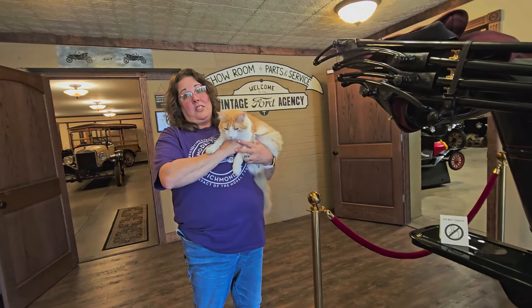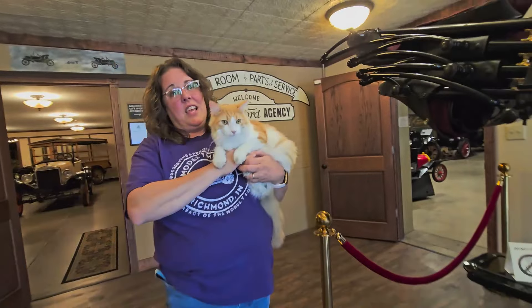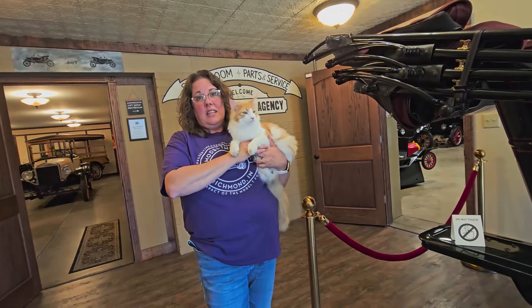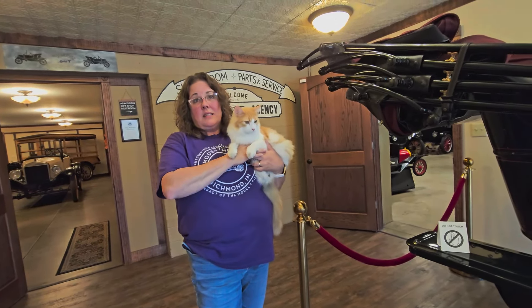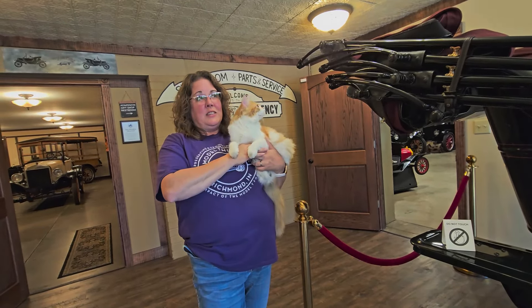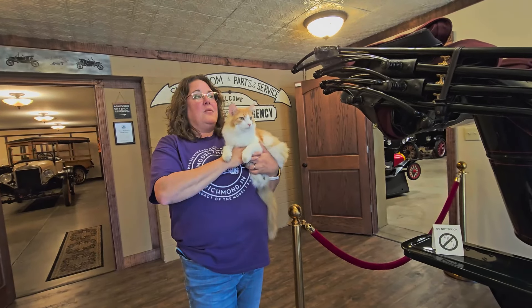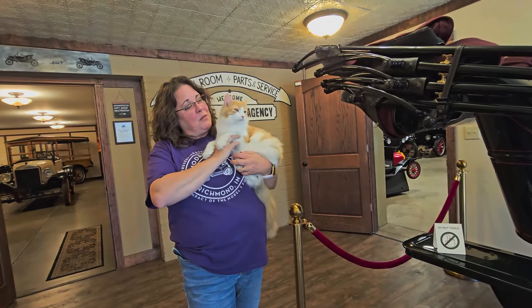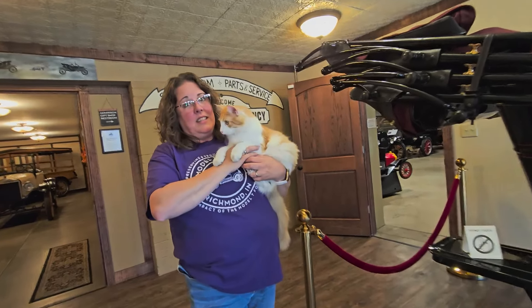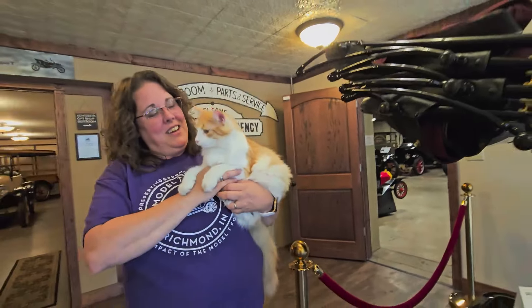Roadster loves to be out in the garage — he comes in and his little paws are all dirty. About three years ago a little kitten came and adopted the museum. They named him Henry Ford, but he ended up getting really sick. They missed him so they adopted Roadster. He's an orange and white cat — orange cats can be a little crazy!